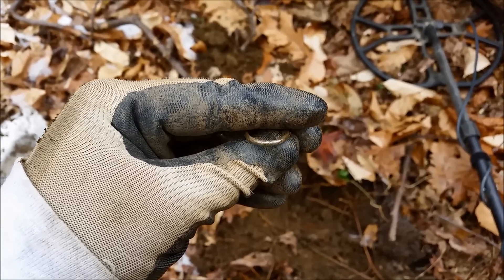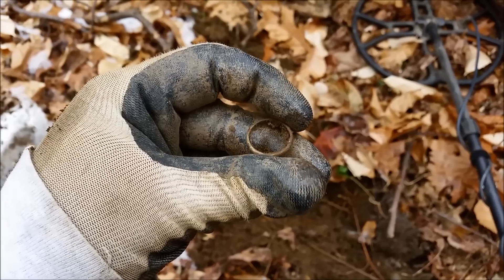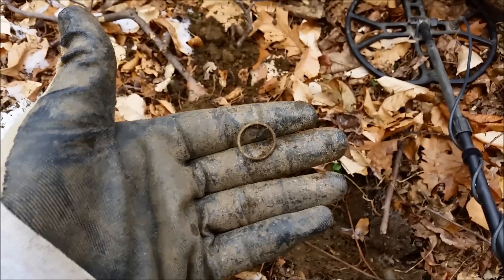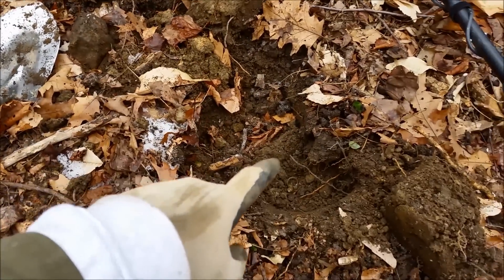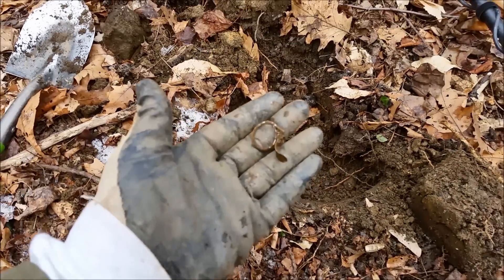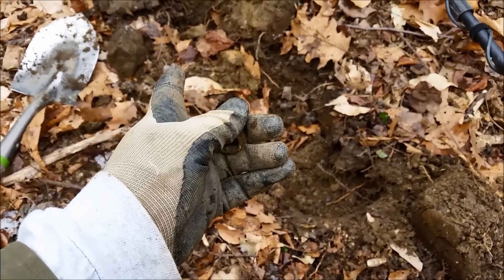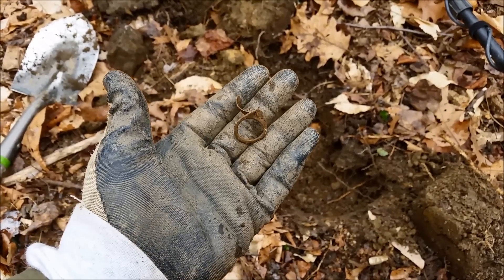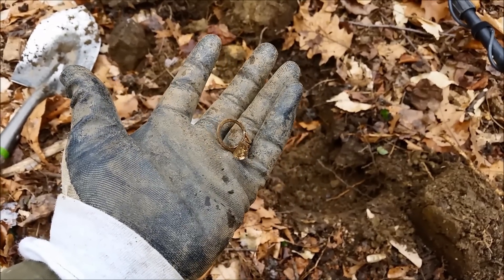I rubbed the ring on the side of my glove and it looks like maybe it was silver plated at one point. I'll take it. I pulled that ring out of that hole and I was getting another signal over here, so I dug down and it's a pull tab. That's why you dig everything — that was a pull tab signal and there was a ring. This is a pull tab signal and it's a pull tab. You've got to dig everything to find everything.